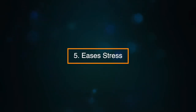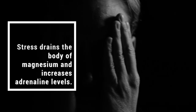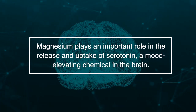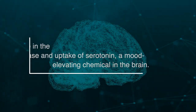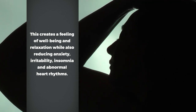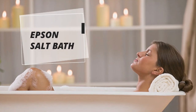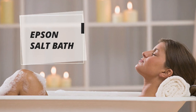Number five: ease stress. Epsom salt can help you calm down when you're feeling stressed. Stress drains the body of magnesium and increases adrenaline levels. Magnesium plays an important role in the release and uptake of serotonin, a mood-elevating chemical in the brain. This creates a feeling of well-being and relaxation, whilst also reducing anxiety, irritability, insomnia and abnormal heart rhythms. The best way to relieve stress is to take an Epsom salt bath and relax and unwind.